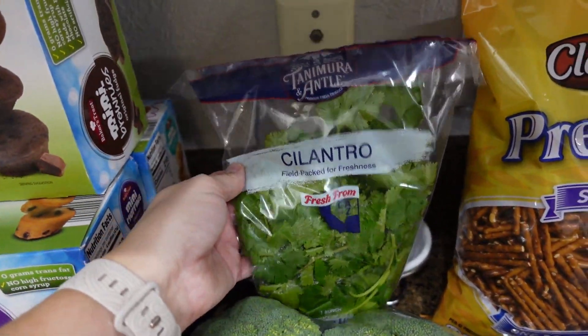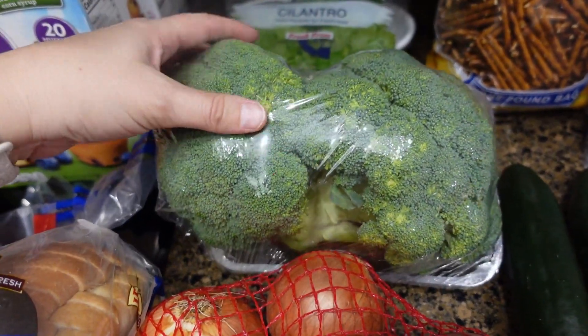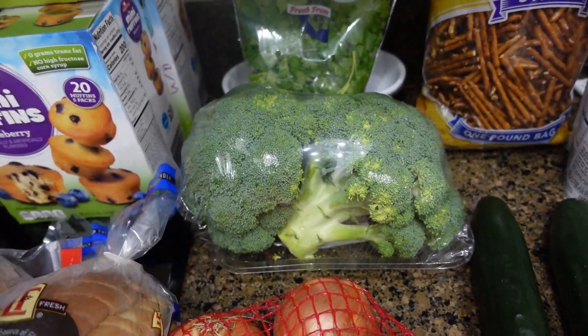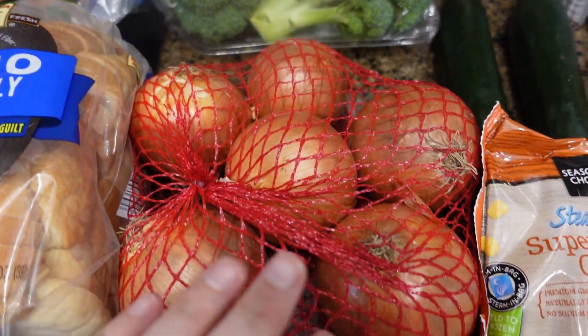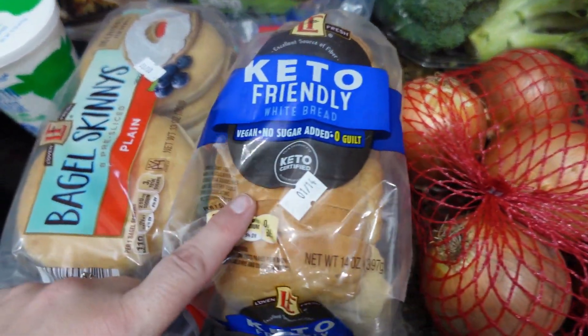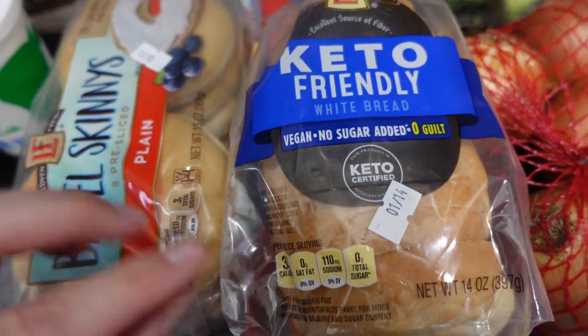Bella went to Aldi with me and she wanted some pretzels. Then I needed some fresh cilantro, so I got some of that, some broccoli — I like how they had it pre-packaged already, usually it's not like that. I needed some onions so I went ahead and got a bag of onions.